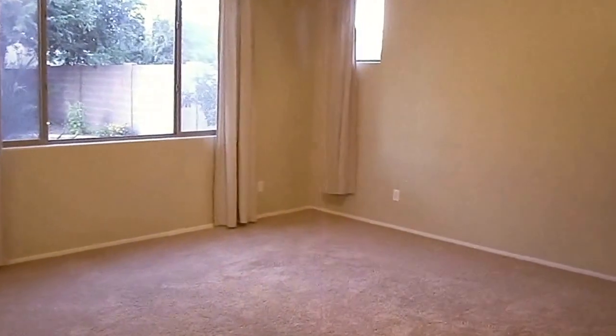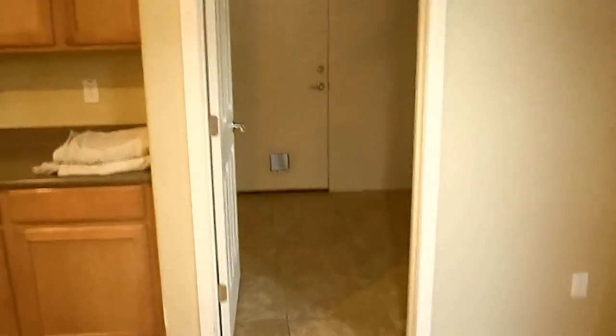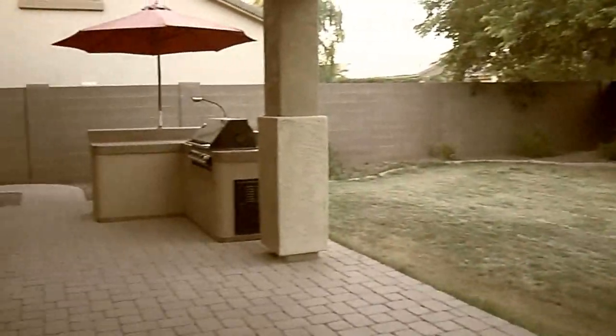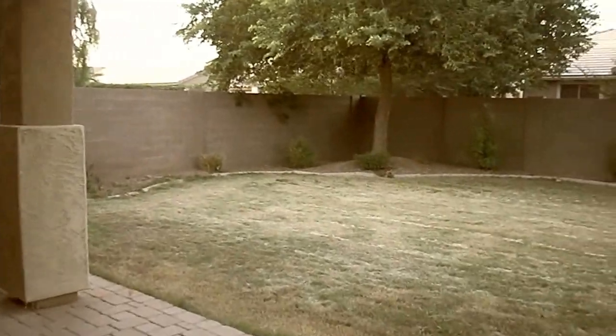Heading straight through, this is the kitchen. This home is completely move-in ready and available immediately. Here to the left is the washer and dryer room, and through that door straight ahead is the garage. I want to show you the exterior — the backyard is just phenomenal, a huge backyard, great place for a barbecue.